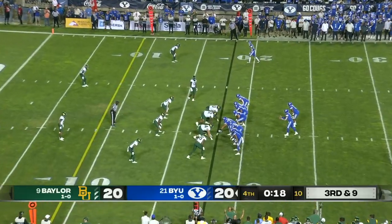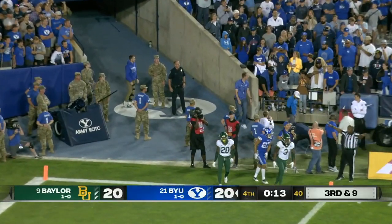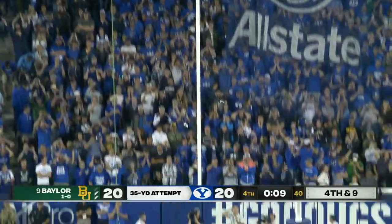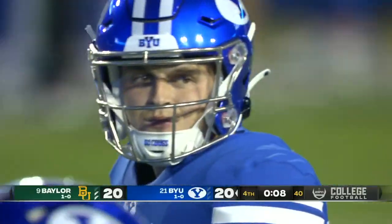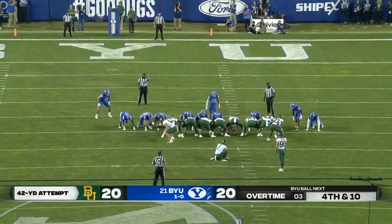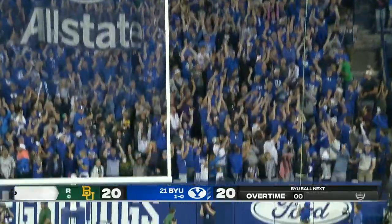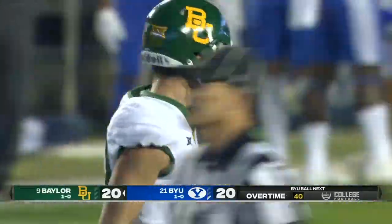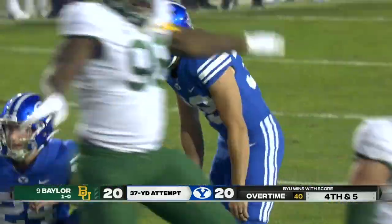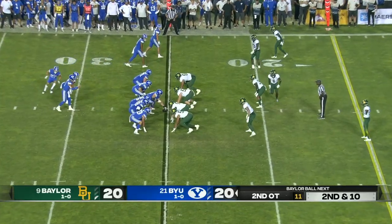Remember that missed extra point earlier — Baylor's going to do the same thing. Hall throws it away. Oldroyd misses from 43, shaking it to the left. He misses again — oh my goodness — this one coming from 43. And he misses badly. This one from 37 — the snap is down and he misses again from 37. You have to put this game on your quarterback and not just try to set up field goals.